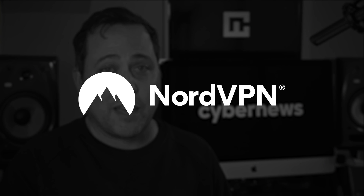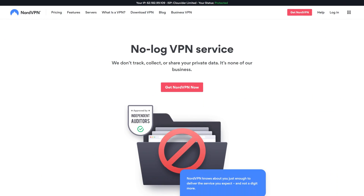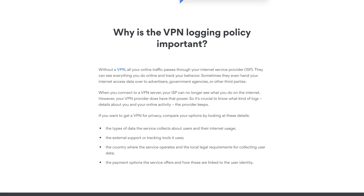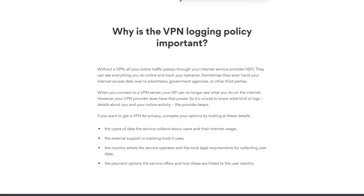NordVPN is at the top of that list. NordVPN comes with a watertight no-logs policy, which means it's not going to store any of your sensitive information — not even traffic or user logs. This isn't just a claim; two separate independent audits confirm this as well.